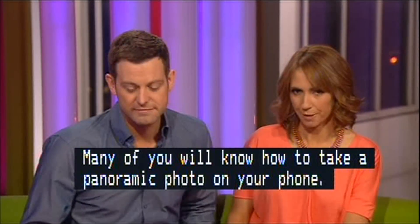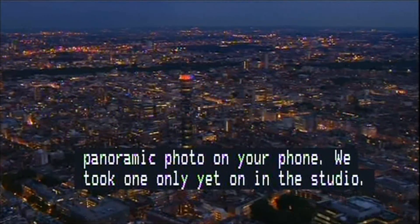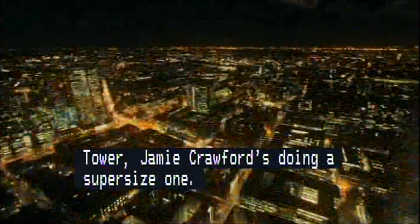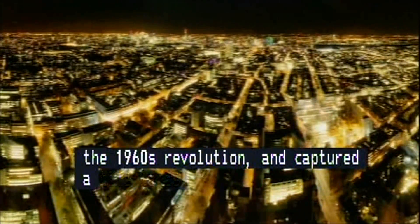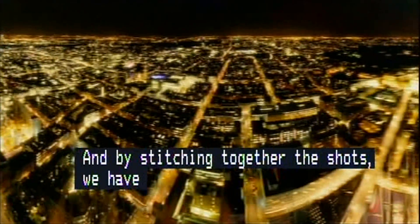Jamie Crawford's doing a super-sized one. Earlier at the BT Tower, we'd restarted the 60s revolution, fired up the rotating restaurant floor, and captured a time lapse of London by night. And by stitching together our shots, we've made a 360-degree panorama far wider than can be achieved in just one shot.